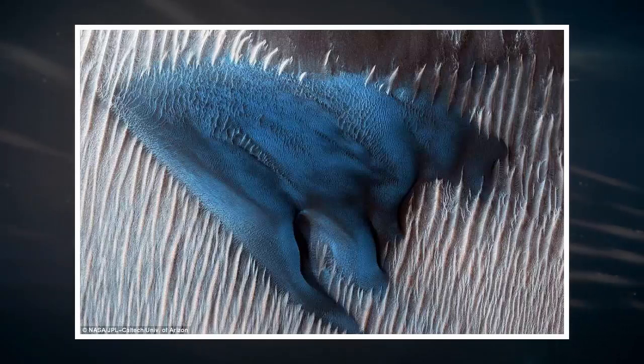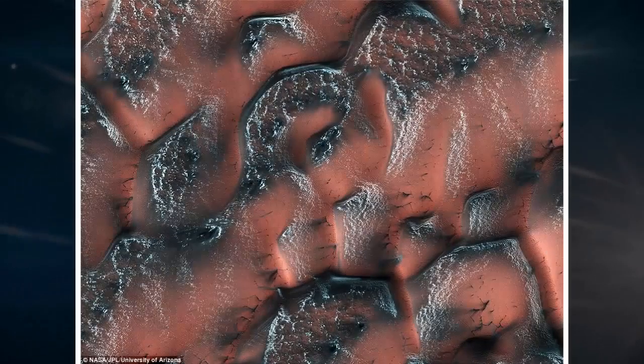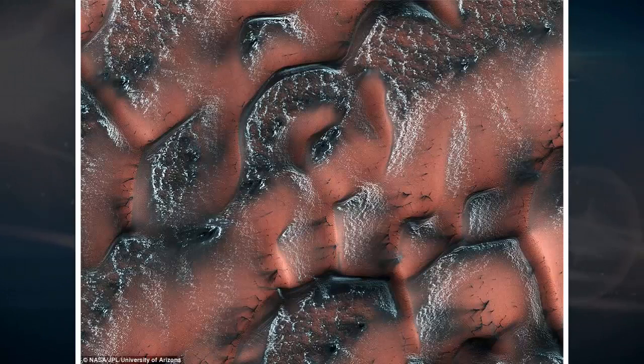A stunning new image captured by NASA's Mars Reconnaissance Orbiter has revealed a look at these features, showing how ice, sand and gases react to form wave-like designs that ripple across the dunes. The image was captured on May 21, 2017 by the Mars Reconnaissance Orbiter's high-resolution imaging science experiment HiRISE camera, according to NASA.